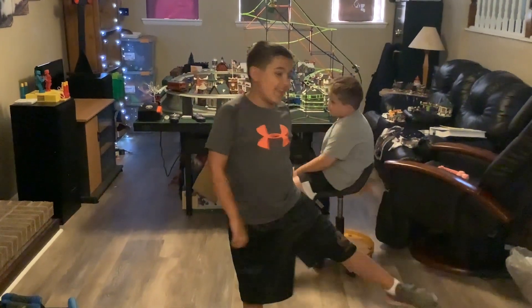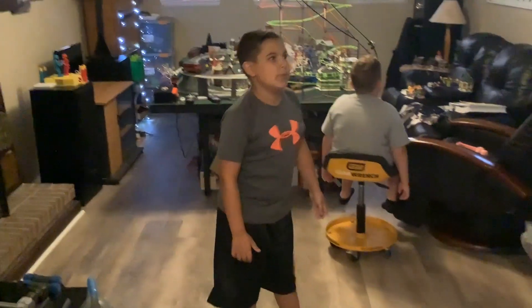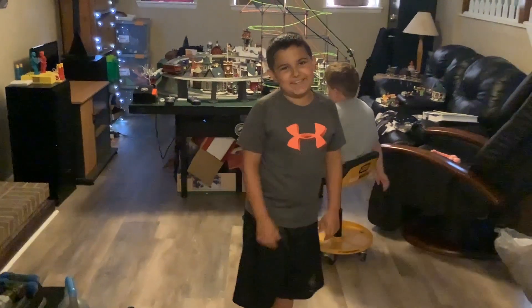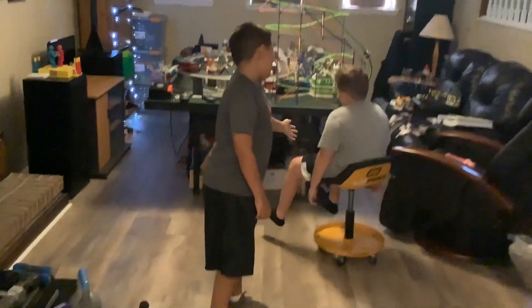Welcome to Chachi Bear. Today we're going to be exploring my super super cool train lab. I've been so excited to show you guys this. And here's our lazy contestant, Brayden! Behind the camera is Aiden.